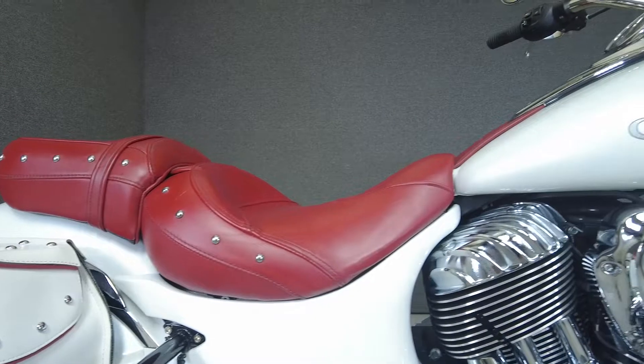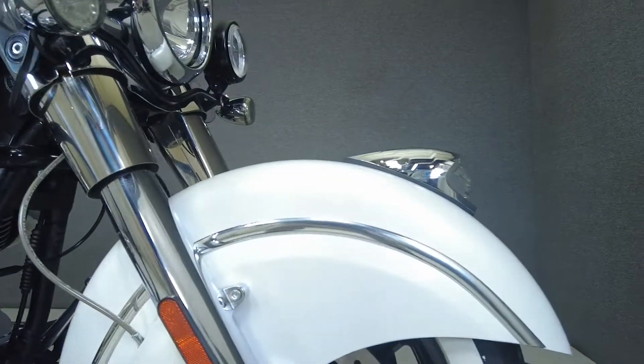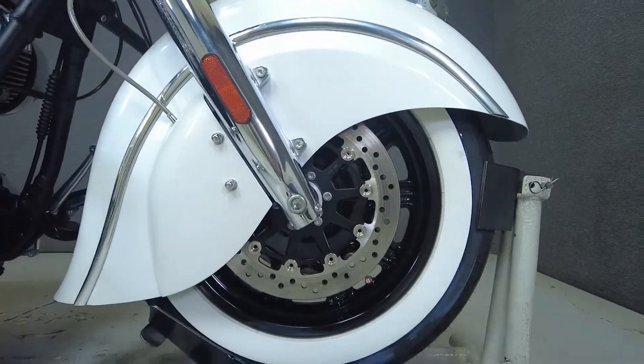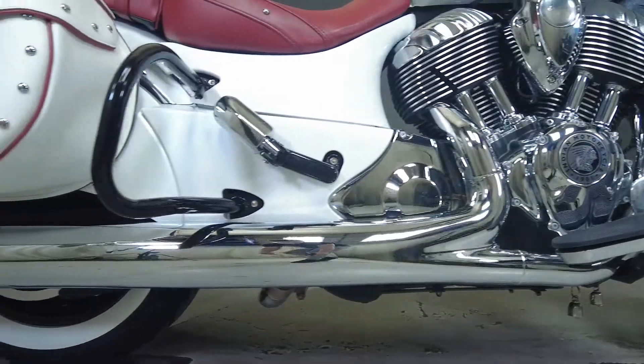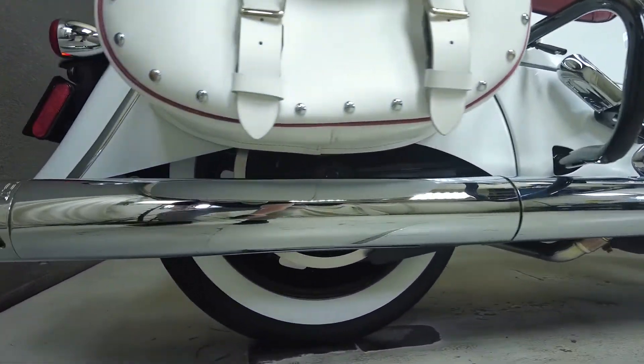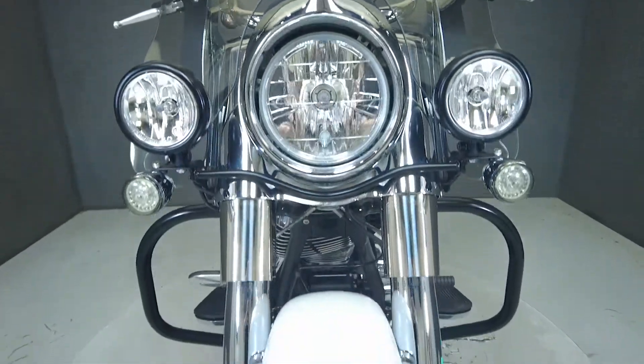The head-turning vintage styling of the Chief Classic helps it live up to its name and stand out in the North American Touring class. Powered by a 111 cubic inch V-twin motor, the Chief Classic puts 119 foot-pounds of low-end torque through a 6-speed transmission. It weighs in at 785 pounds and has a 26 inch seat height.